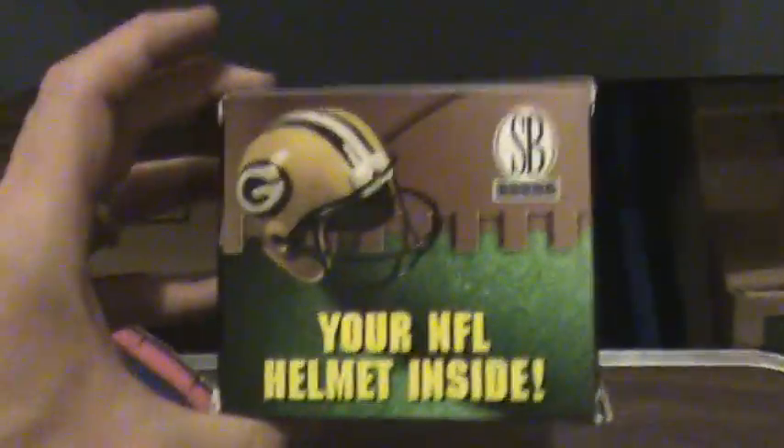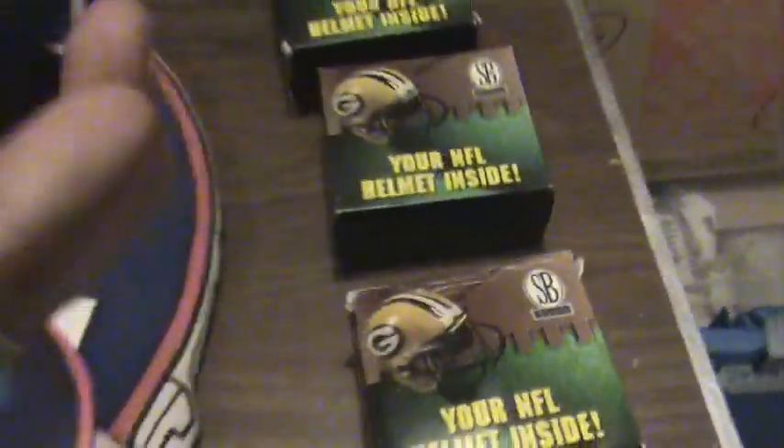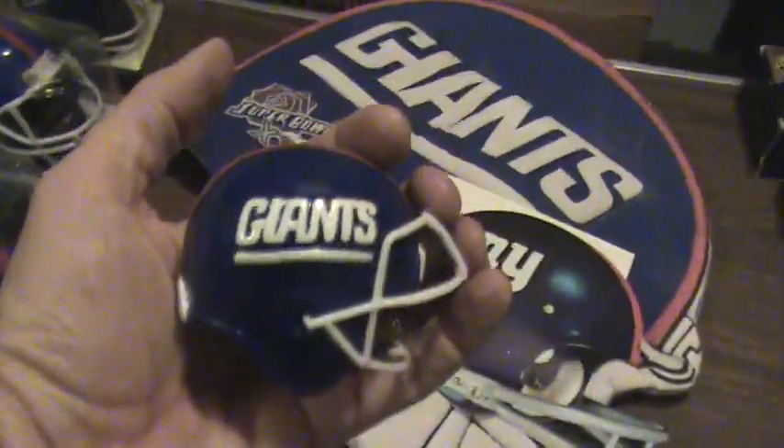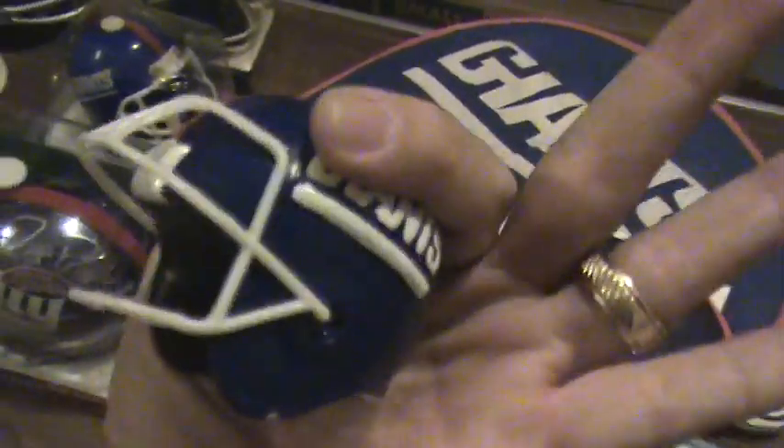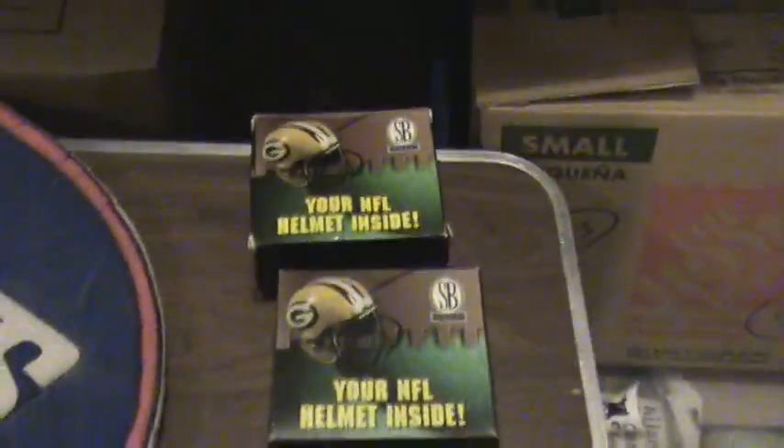Then there were three of these boxes here — your NFL helmet inside. We opened up one; it's a heavy helmet, very small, fits in the palm of my hand. A little Giants helmet — like a giveaway item from a football game, perhaps a little collectible. There's three of those.